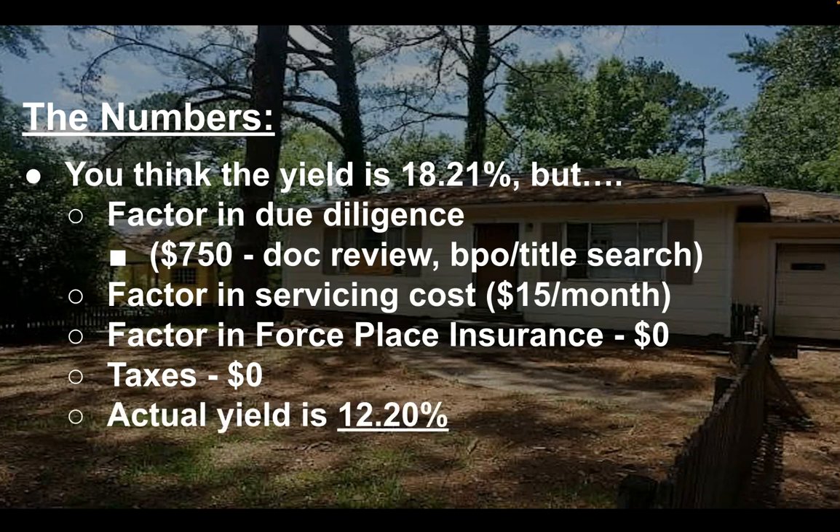When you actually add everything up and calculate everything, my actual yield on this is 12.2%. So it's a pretty good yield — that is if they accept my offer at $7,300.